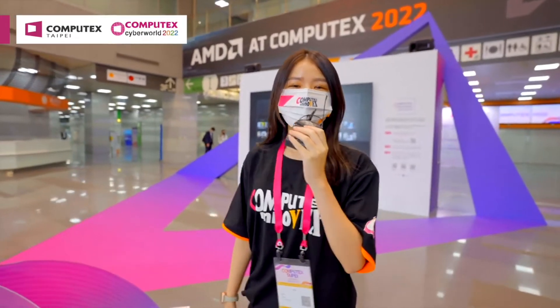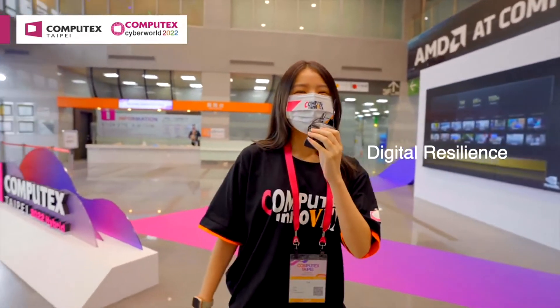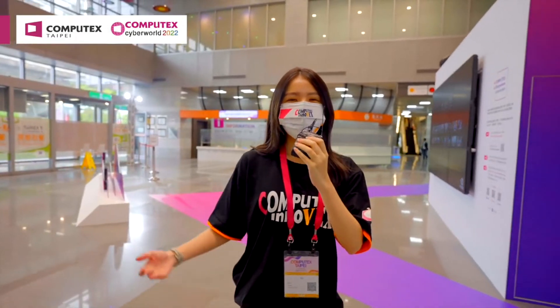This year, Computex focuses on six main areas including accelerating intelligence, connected X experience, digital resilience, innovative computing, sustainability, and innovations and startups.